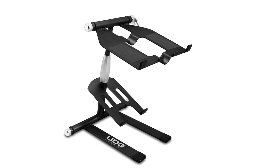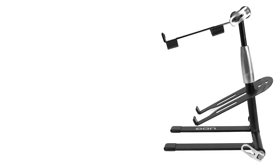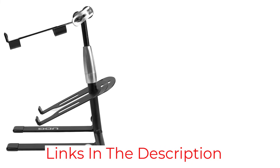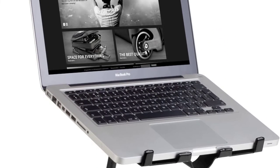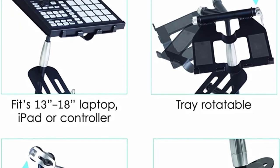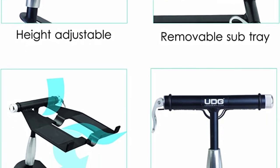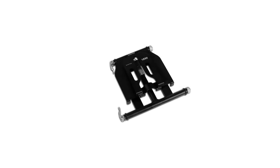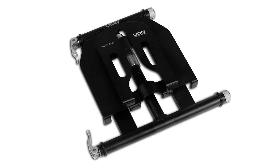The UDG U6010BL Creator features an exclusive airflow construction that prevents the laptop from overheating during intense use, ensuring top-notch performance while you mix beats. DJs will love that this stand is produced with a neoprene sleeve, making it lightweight — ideal for the mobile disc jockey on a busy tour. The stand is made from strong aircraft-grade aluminium and can be adjusted up to 42 inches high using rotating levers. Users also get a sub-tray for sound cards and other small digital accessories.